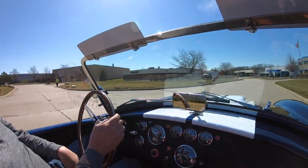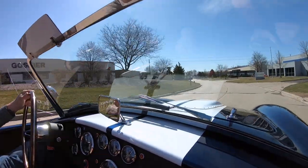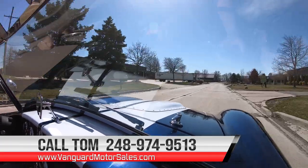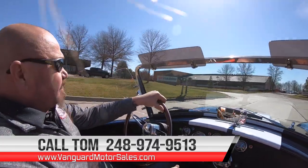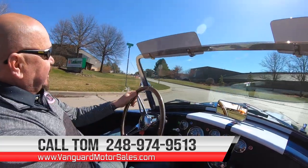Handles these corners like they're not even there. We can deliver this baby anywhere in the world — just give us a call at 248-974-9513. Tom can walk you through the whole process. If you want some help with financing, we can help you out with financing too.